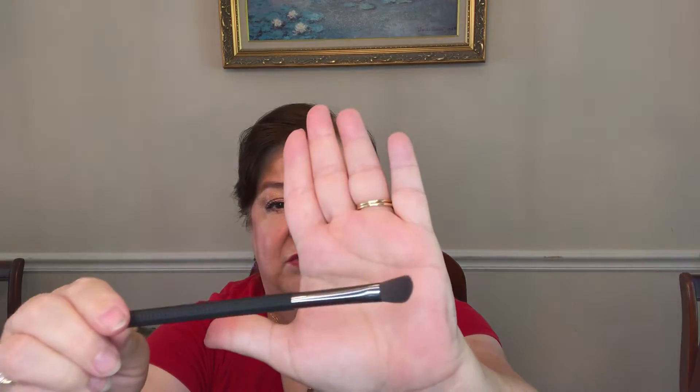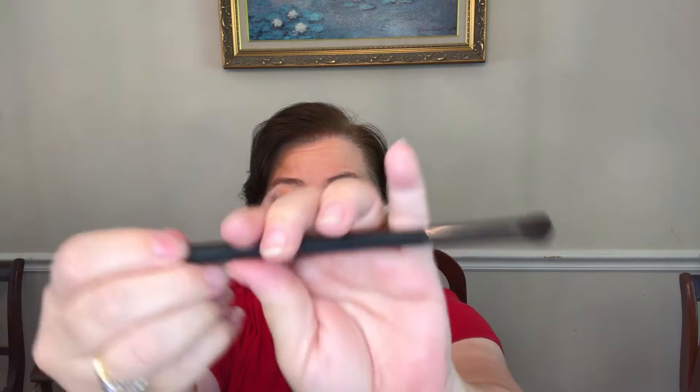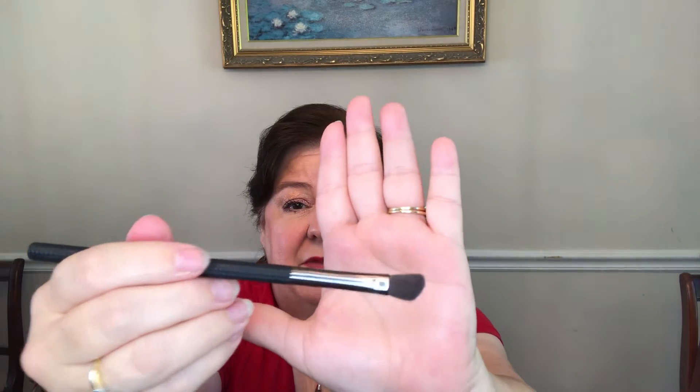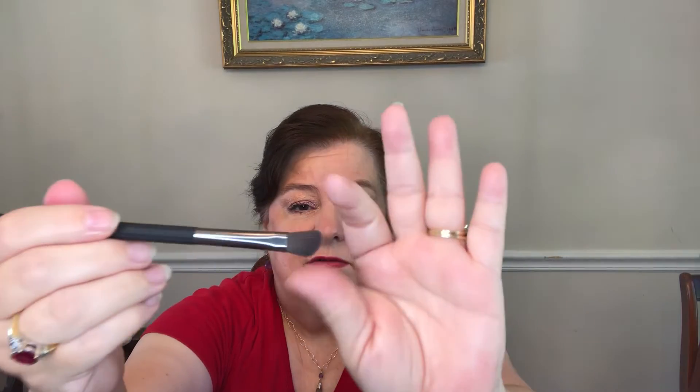The next thing I got is a Larousse angled eyeshadow brush. I like that Larousse brushes are easy to handle — they're good brushes. I'm really happy to have this. I probably already have one, but these are my favorite brushes to use for eyeshadow.